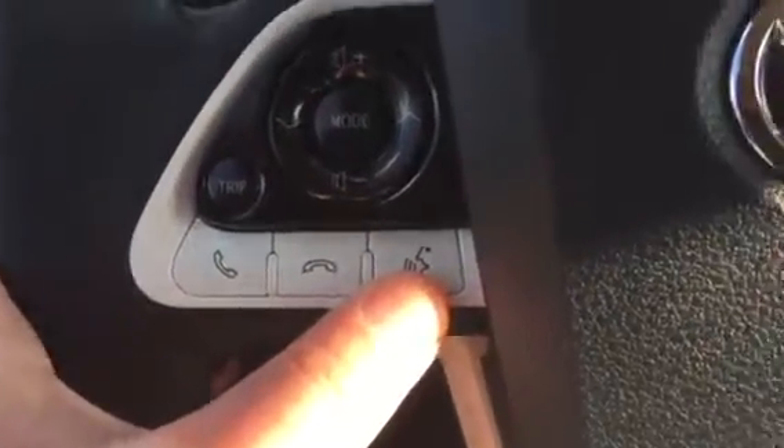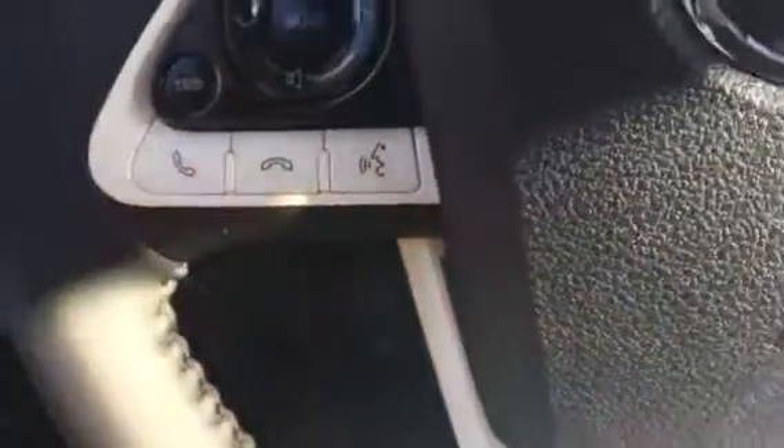If you look right there, you got your voice commands, Bluetooth. This does have an advanced technology package. Also a Qi charging station — basically set your phone down there and charge it up. I really like this white though, it has a really good look to it. You got your USB and auxiliary port right there, and an AC adapter.